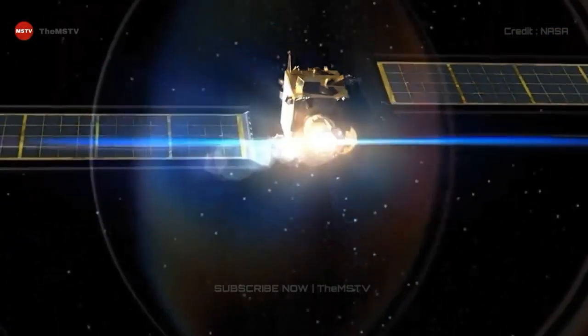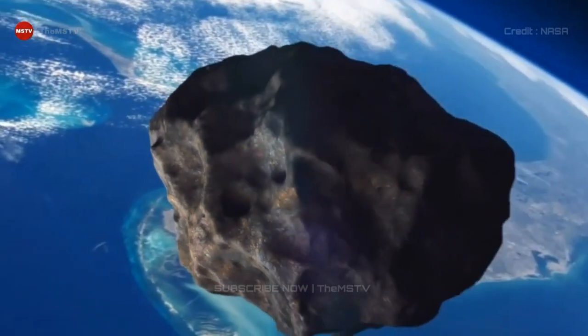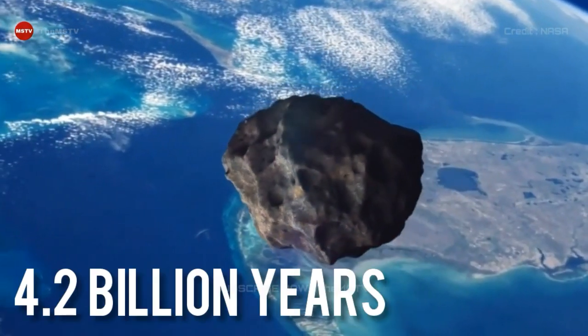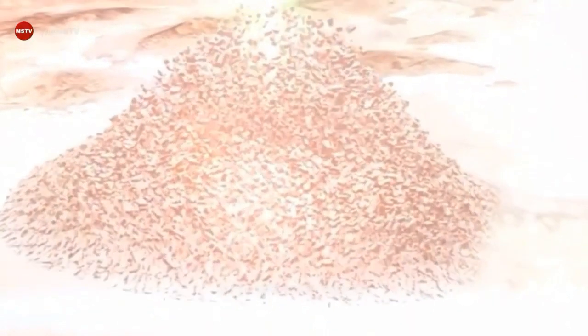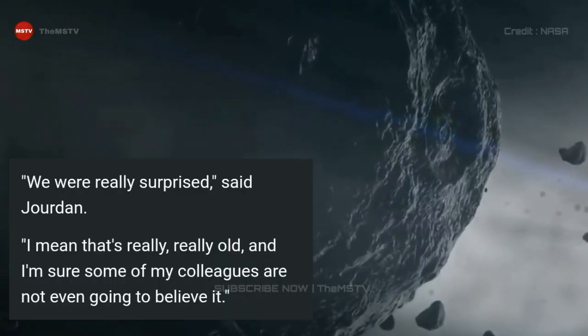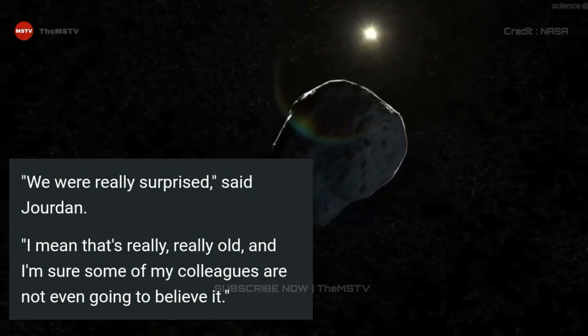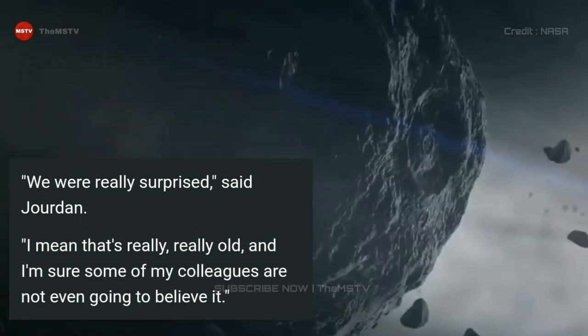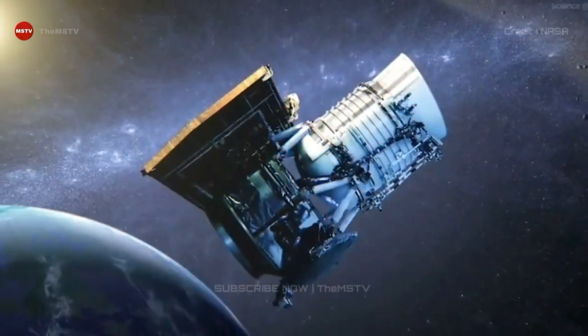They dated the samples by measuring the decay of potassium into argon. The methods suggest Itokawa was formed by an asteroid collision at least 4.2 billion years ago — ten times older than solid asteroids of similar size are predicted to be. 'We were really surprised,' said Jordan. 'I mean, that's really, really old, and I am sure some of my colleagues are not even going to believe it.'